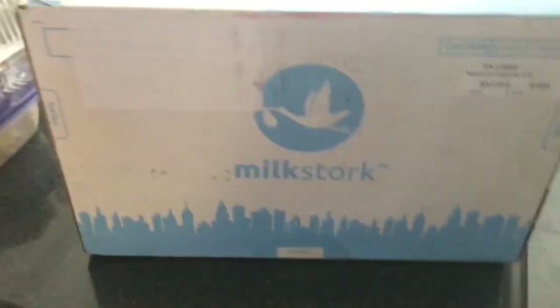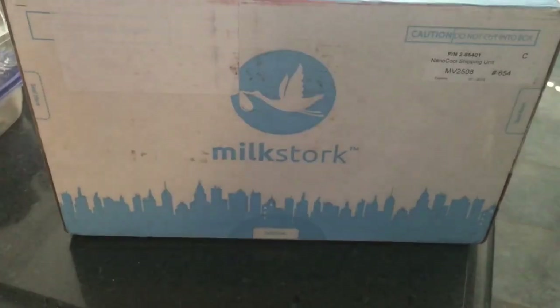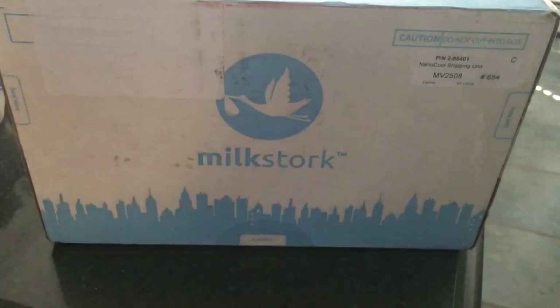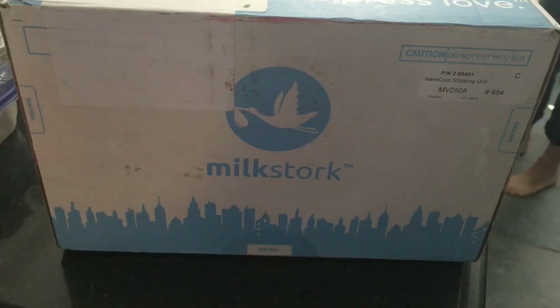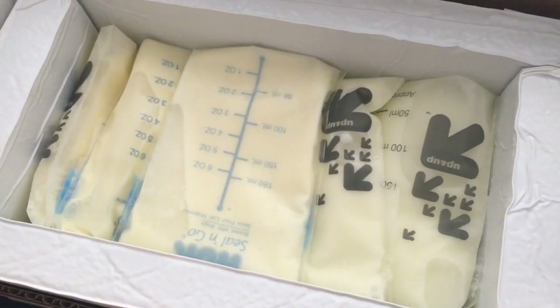The package arrived — I'm at home. It came first thing in the morning, it's 9:45, and we dropped it off yesterday at about 9:30. There it is and it is all still cold!